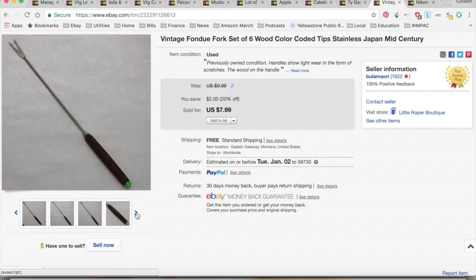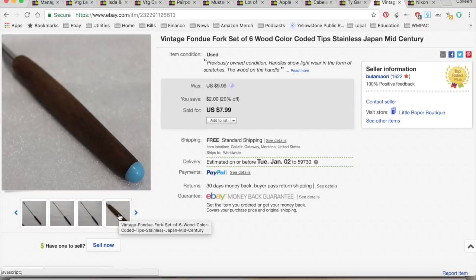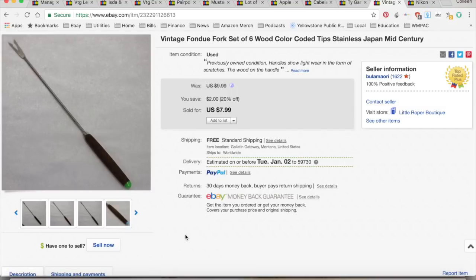These are vintage fondue forks — kitschy mid-century items that just don't do very well for me. They sold for $7.99. I paid a dollar for them at the thrift store, $4.03 for shipping and fees, for a total profit of $2.96, and it took eight months to sell.